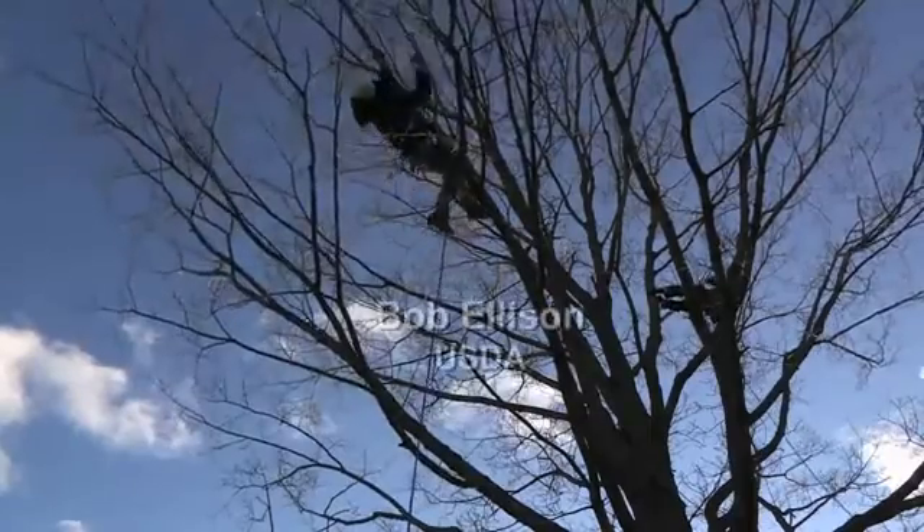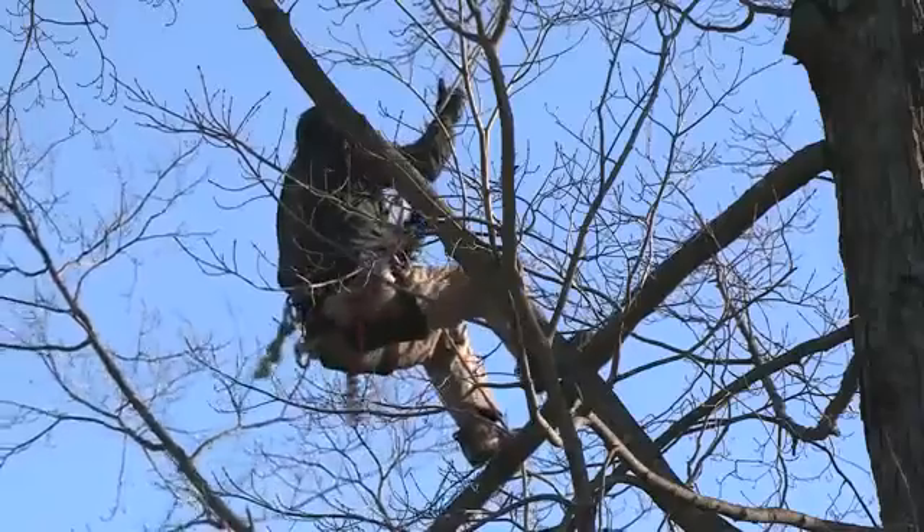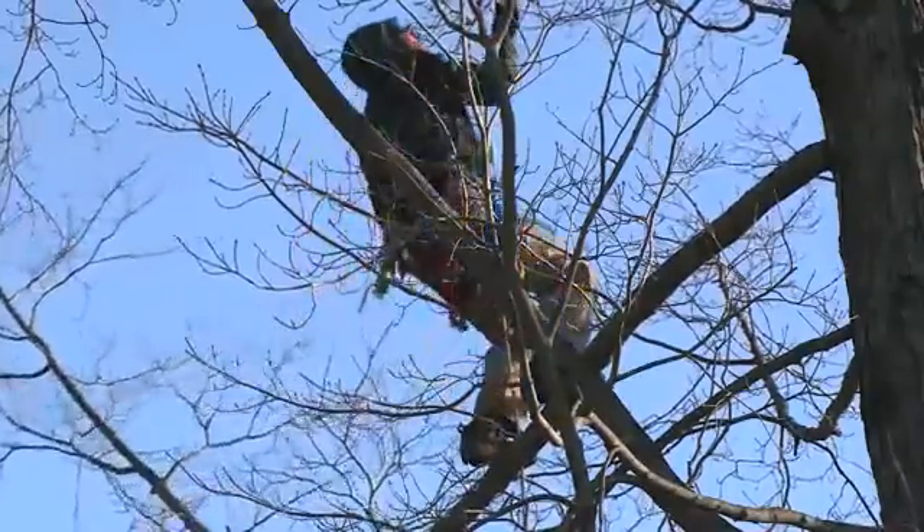These people are not acrobats in training. They are U.S. Department of Agriculture Forest Service smokejumpers looking for a tree-threatening invasive species.